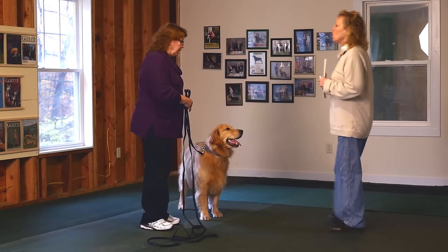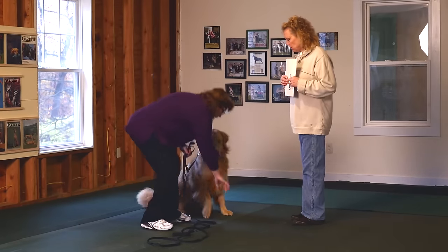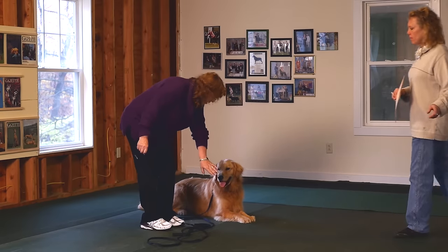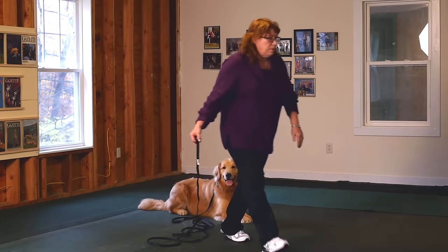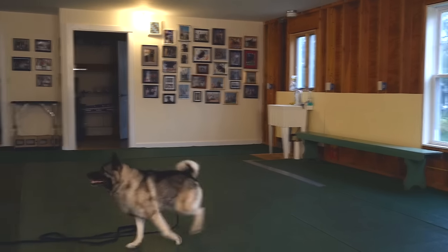In the CGC test, the dog must be able to sit on command, lie down on command, stay in place, and come when called.